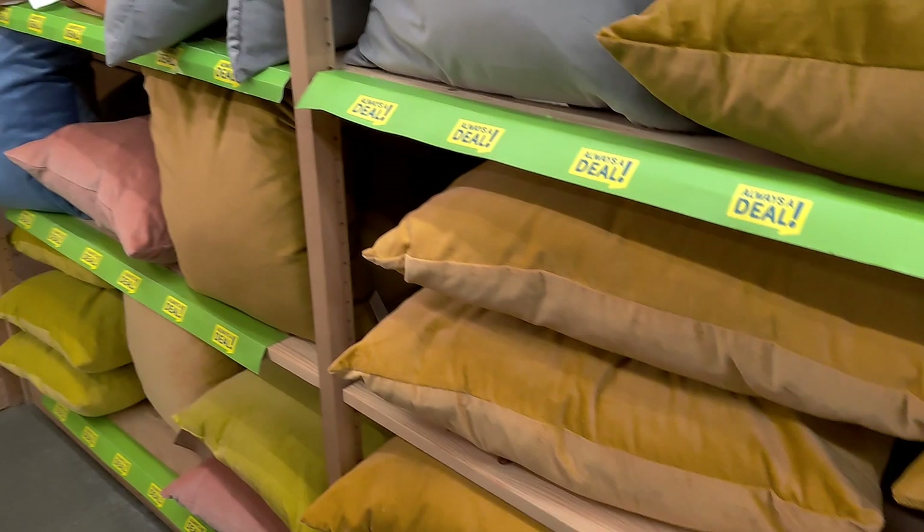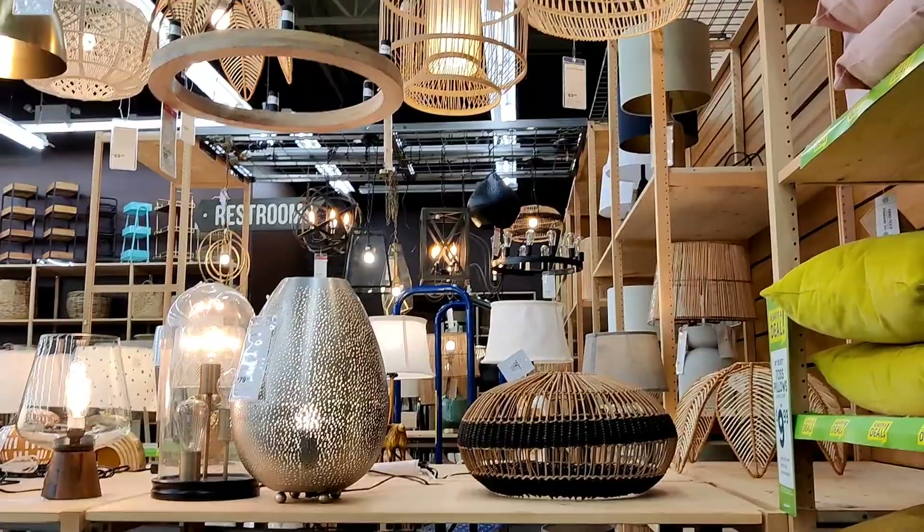They've got some really cool boho-y lighting fixtures as well.